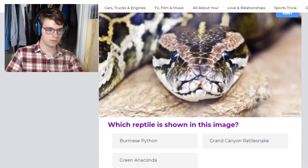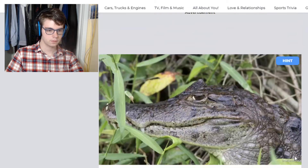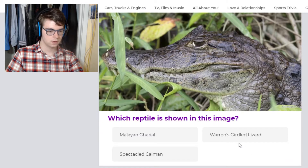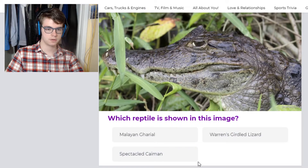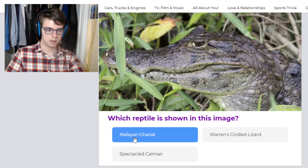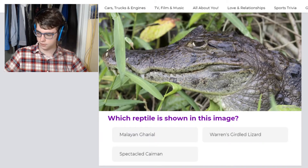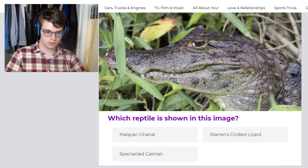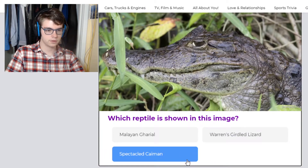Not a rattlesnake — again, it has that tropical pattern. Probably a Burmese python, it's definitely not a green anaconda. This is a spectacled caiman, indigenous to South America. A Malayan gharial has a very skinny snout — very skinny — so that's how I know it's not a gharial. And this is a lizard, not a crocodilian. Spectacled caiman.